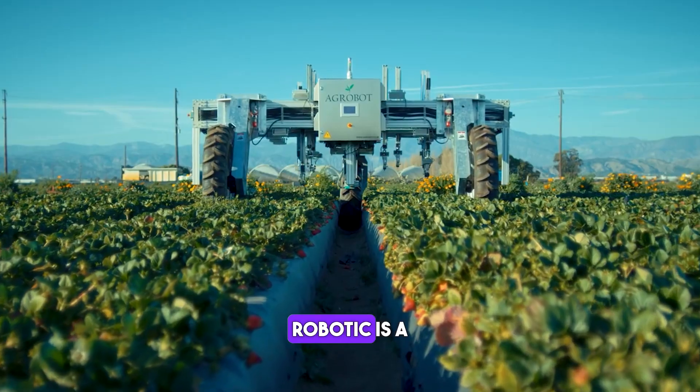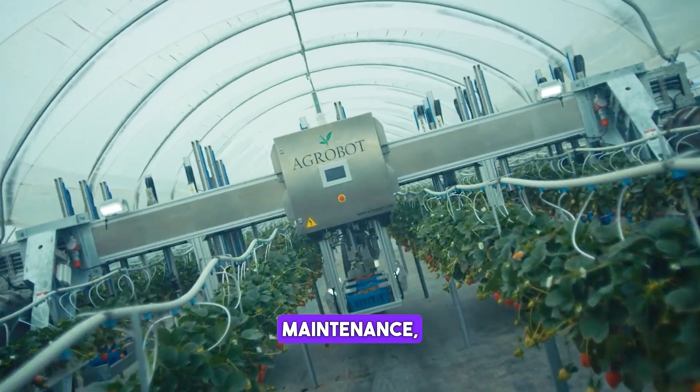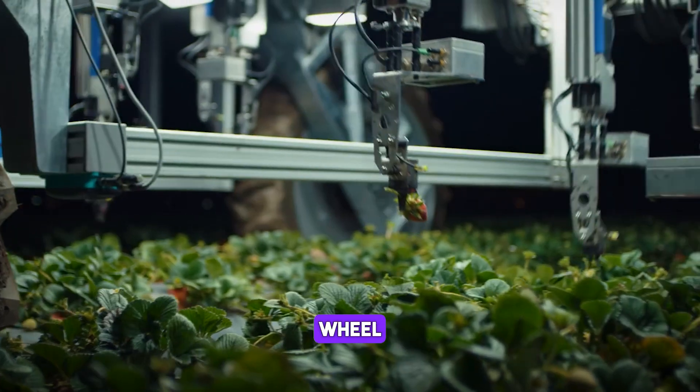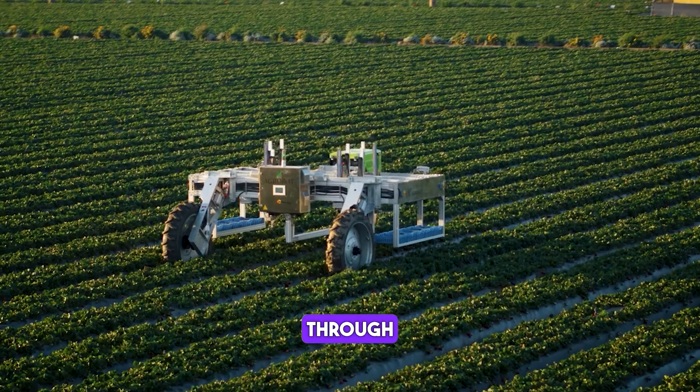The Agrobot Robotic is a versatile machine that can be used for light soil applications and maintenance. It has various adjustable wheel configurations and track widths, and can reach high capacity through continuity.